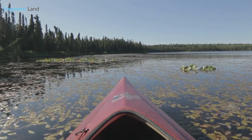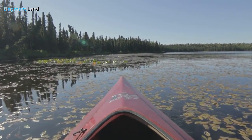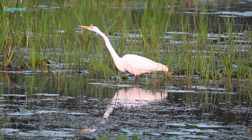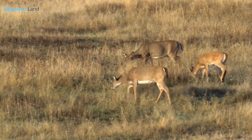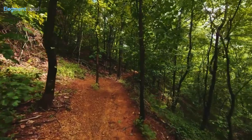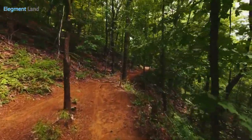Ready to go exploring? Big Thicket National Preserve boasts expansive rivers and creeks for canoeing, kayaking, and fishing. This is a favorite spot for bird watchers looking to spot local species, and hunters enjoy hunting white-tailed deer, squirrels, rabbits, hogs, and waterfowl. With over 40 miles of hiking trails, you won't need a kayak to experience historic forests and get a glimpse of the true Texas wilderness.